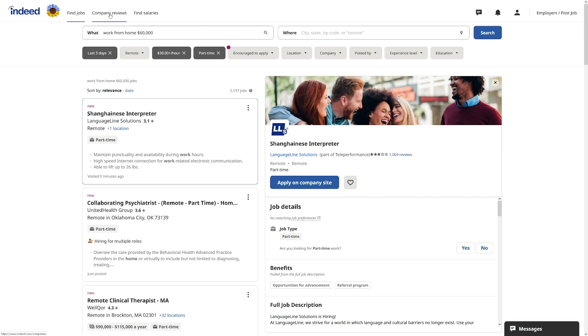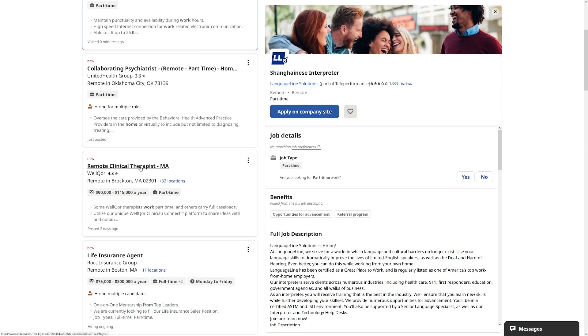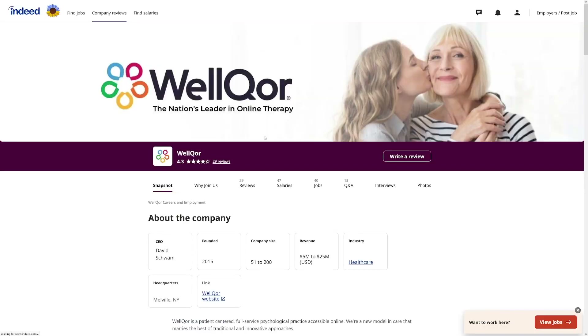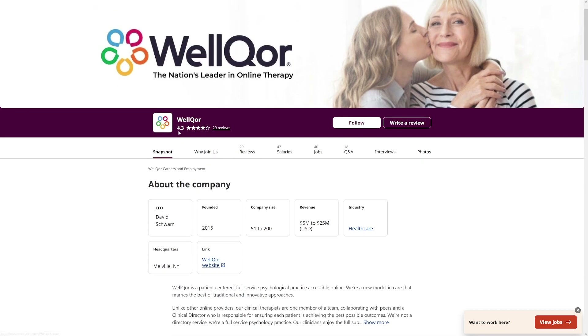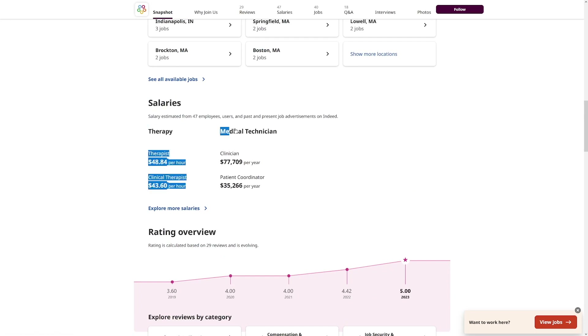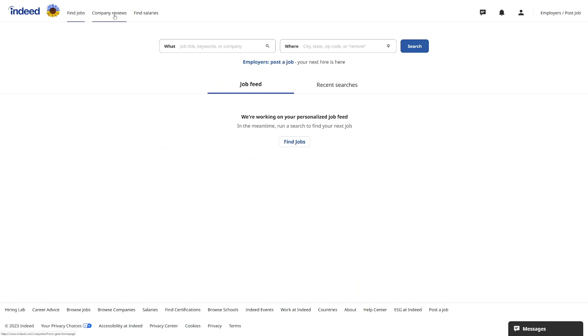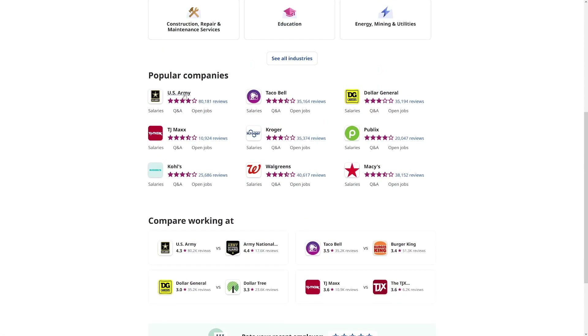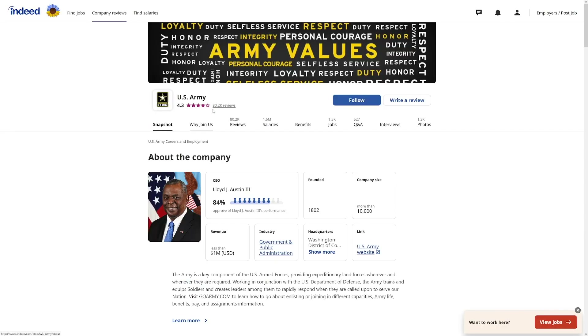You can also search for company reviews. For example, you might see a job listing for a remote clinical therapist at a company called WellCore. Click on it and you'll get all the reviews on indeed — this company has 4.3 out of 5 stars with 29 reviews. You can see what people say and even check salary expectations for roles like therapy medical technician.